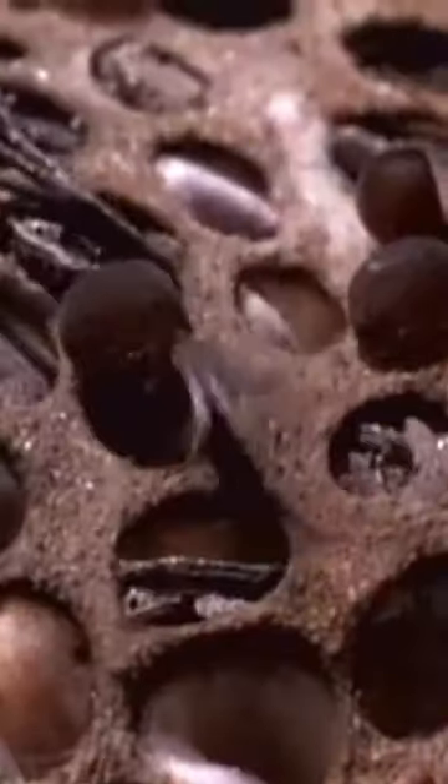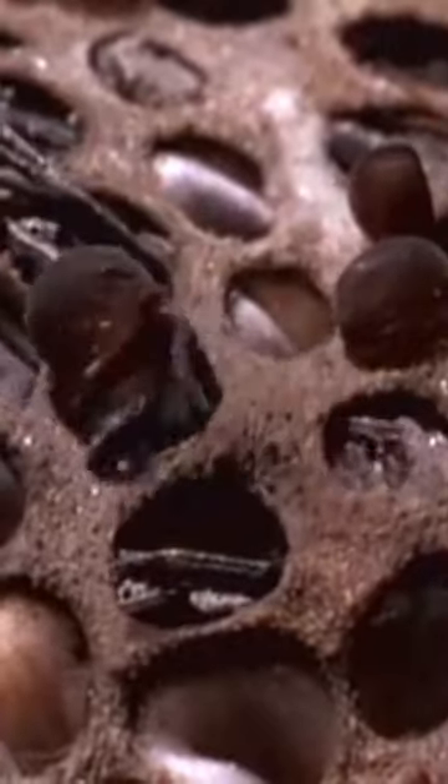Over time, the eggs hatch into tadpoles and toadlets emerge from the maternity ward. This unique reproductive strategy sets the Suriname toad apart from its amphibious cousins.